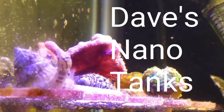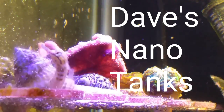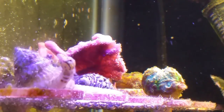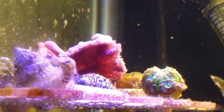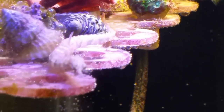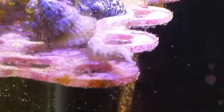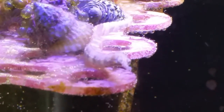Hey guys, thought I'd do a little update since I've been kind of missing in action. I thought I'd let my dragon face pipefish be the opening act. I really like this guy — he's very interesting and I think he watches me as much as I watch him, when he's not hunting down pods. He's doing real well.